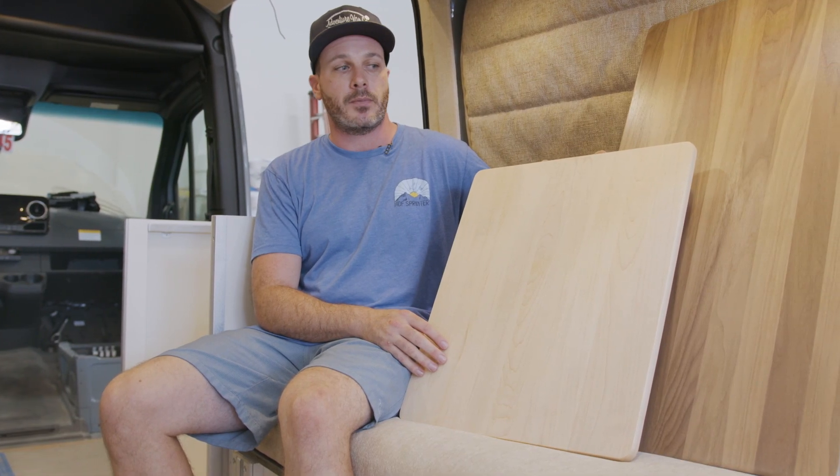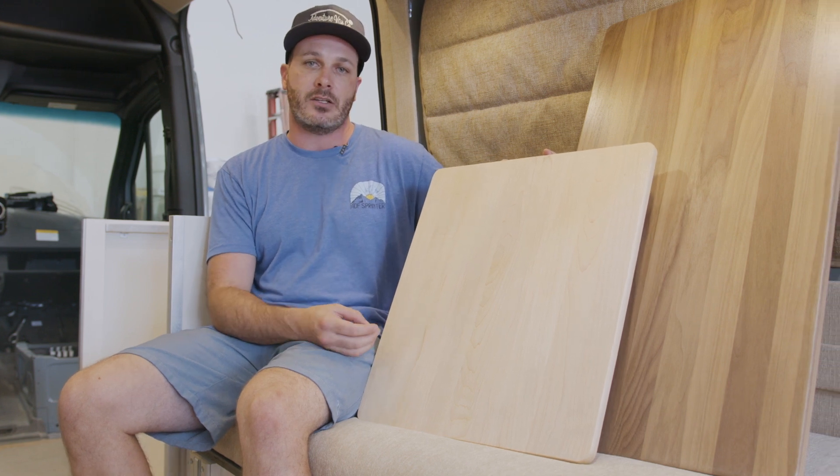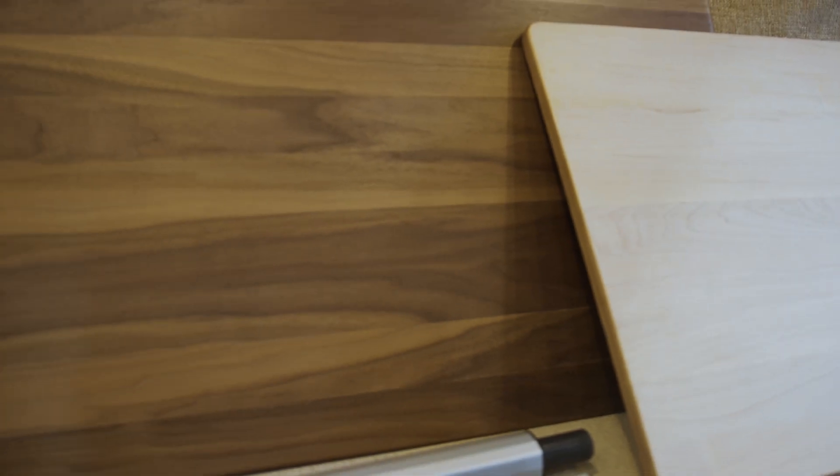All of our tables are made to order at the highest level of quality here at the ADF shop. Between the walnut and the maple finishes, these will go with most types of van interiors, so between these two flavors we got you covered.